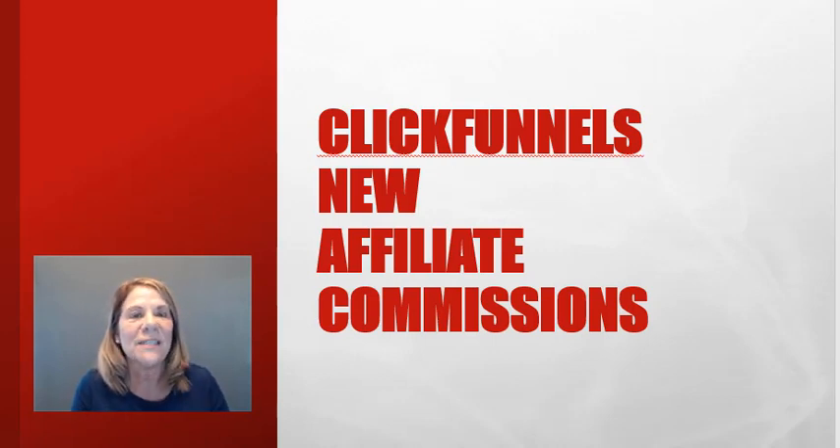You can look at it for 14 days for free, so you don't have to spend any money. I always recommend checking out the free programs because not every affiliate program will be for you.